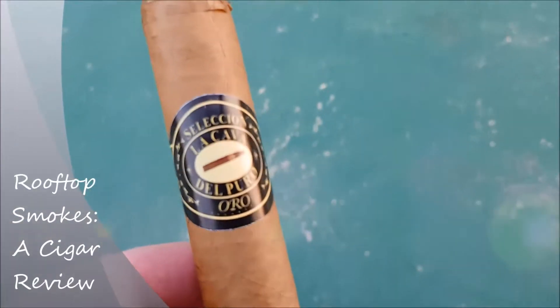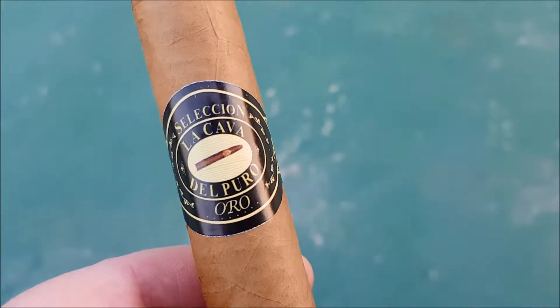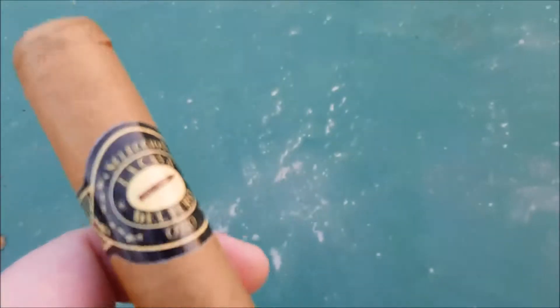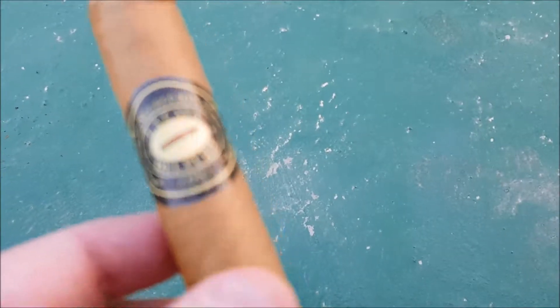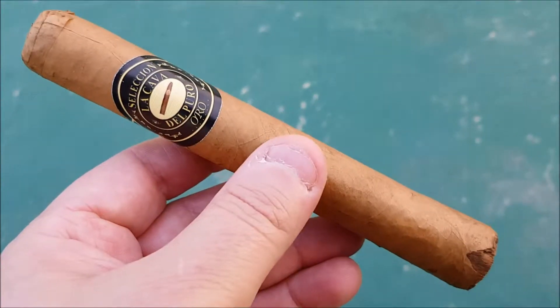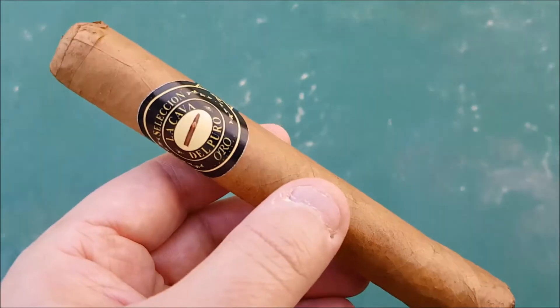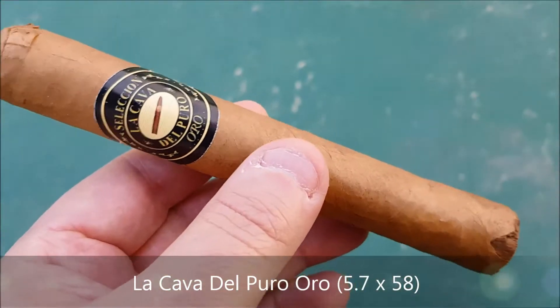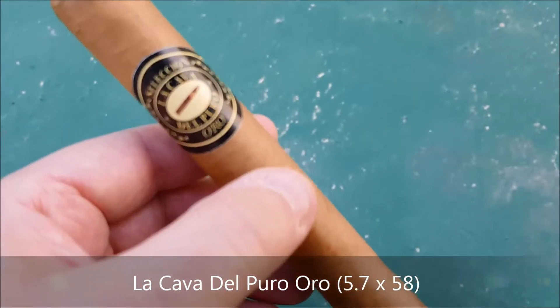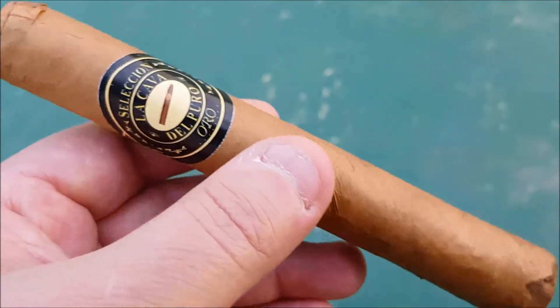Welcome back to Rooftop Smokes. We're going to do a review of the La Cava del Poro Oro — out of Colombia. My friend Jay gave me this cigar to review. It's roughly a 52 to 54 gauge and five and a half inches long, all the way from Colombia. So we're going to smoke this and I'm going to give you a review.